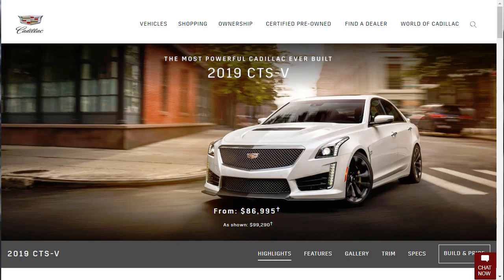Hi, welcome, thanks for joining me. On this episode of Build Your Own, we're going to build, price, and option a 2019 Cadillac CTS-V sedan.